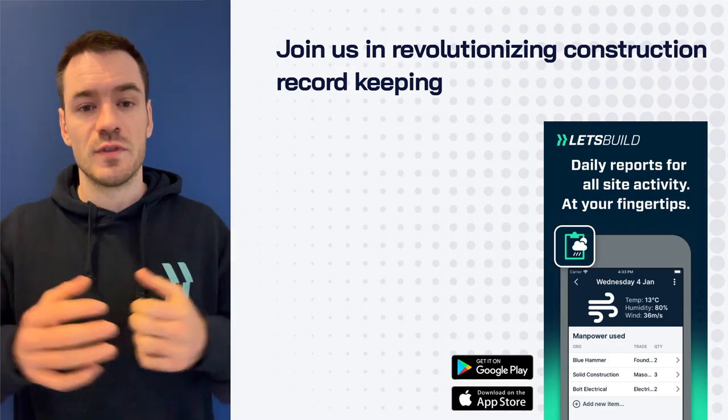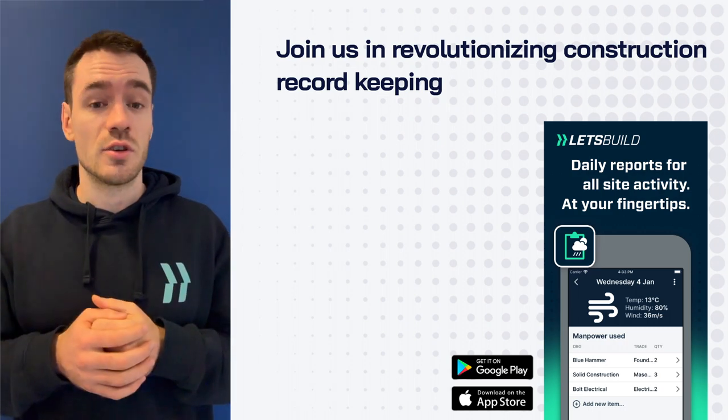Streamline your site management with Site Diary. Join us in revolutionizing construction record-keeping.